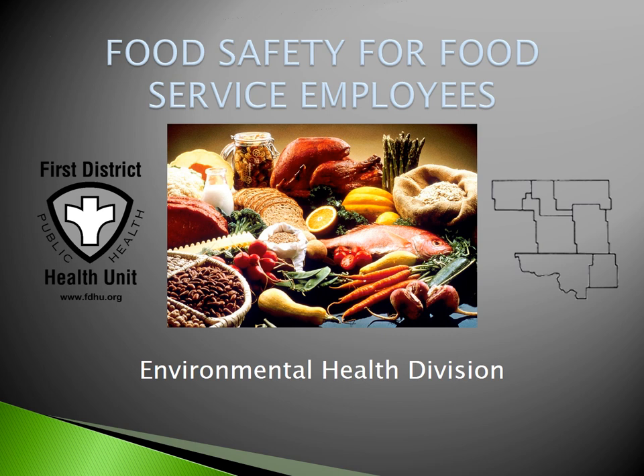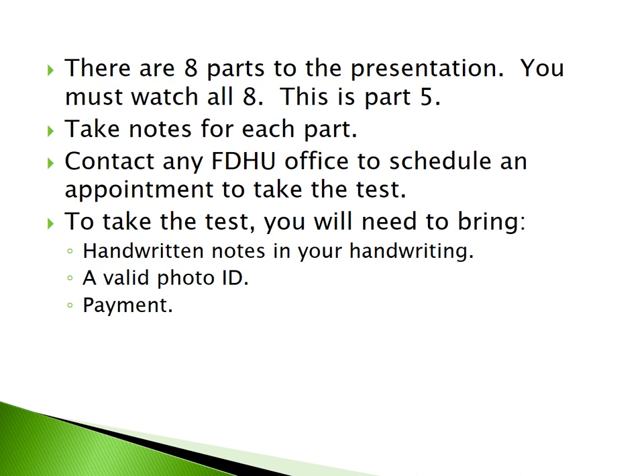Welcome to Food Safety for Food Service Employees, presented by the Environmental Health Division of the First District Health Unit. There are eight parts to the presentation. You must watch all eight. This is Part 5. Take notes for each part. Contact any FDHU office to schedule an appointment to take the test. You will need to bring handwritten notes in your own handwriting, a valid photo ID, and payment in the form of cash or credit card.